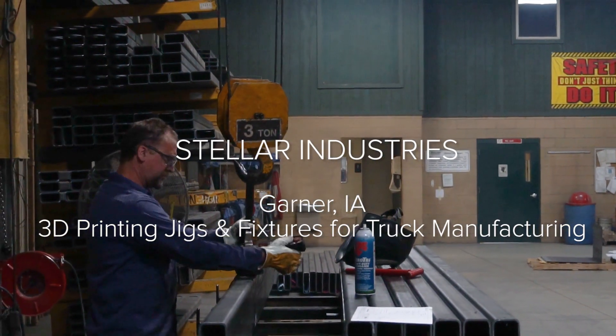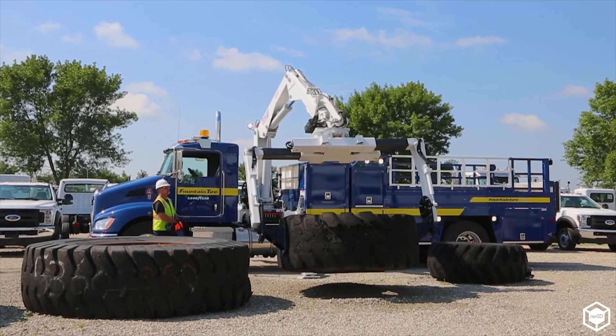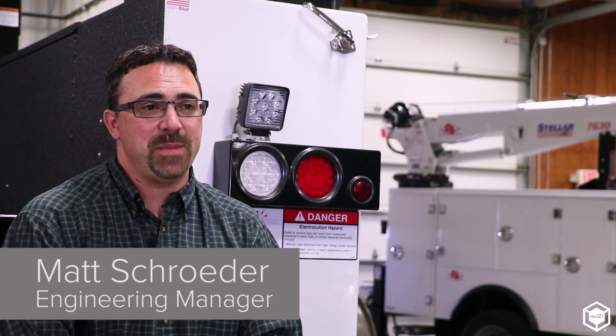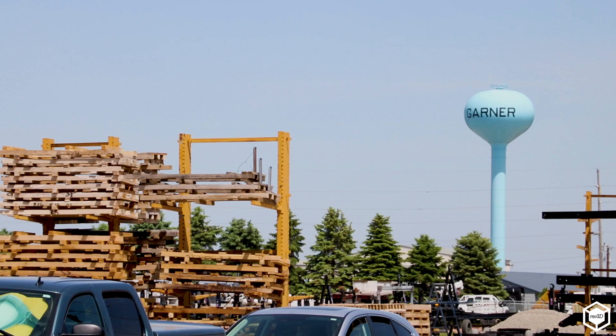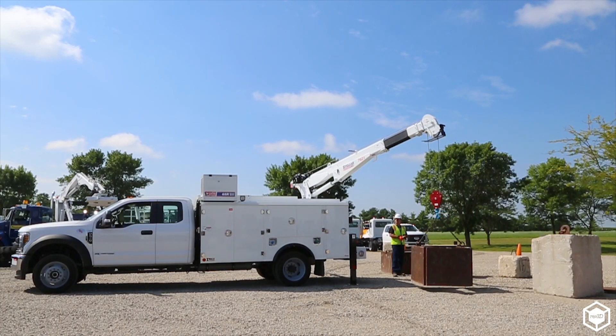One of the things we're known for is large OTR tire service. We make the equipment that will go to a mine site and change a tire that might be 10 to 12 feet in diameter. My name is Matt Schrader. I'm the engineering manager at Stellar Industries. Stellar is based out of Garner, Iowa, and we're a premier manufacturer of hydraulic truck equipment and related accessories.